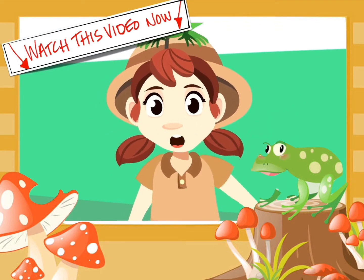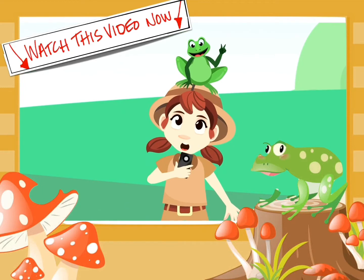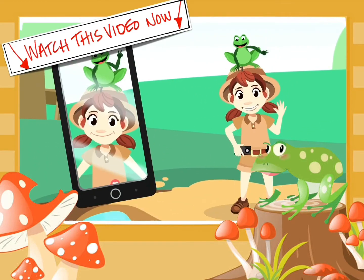That's everything about amphibians, friends! I hope you guys liked it. I'm going to stay here with my new friend! See you later!